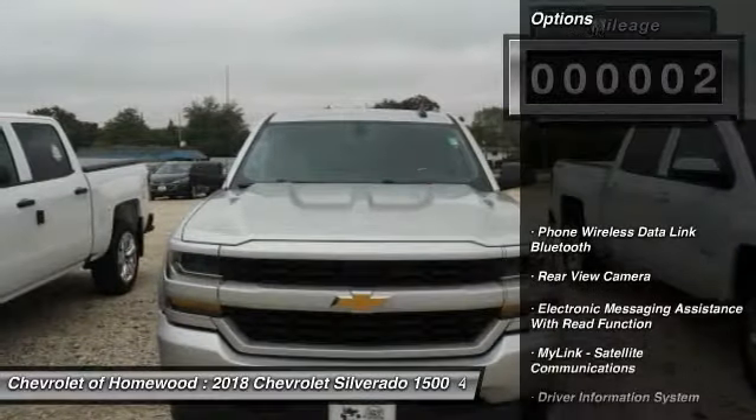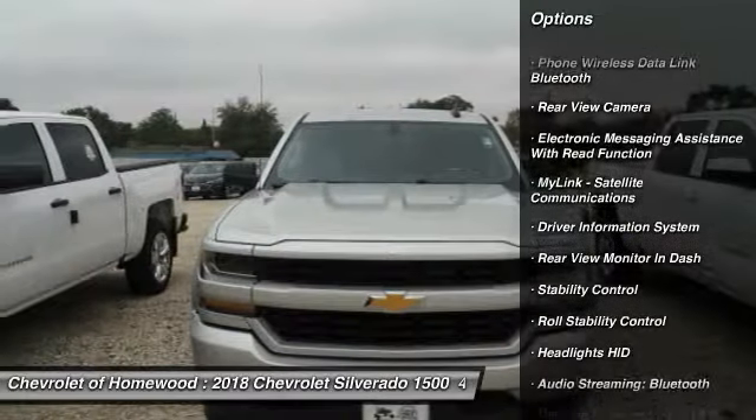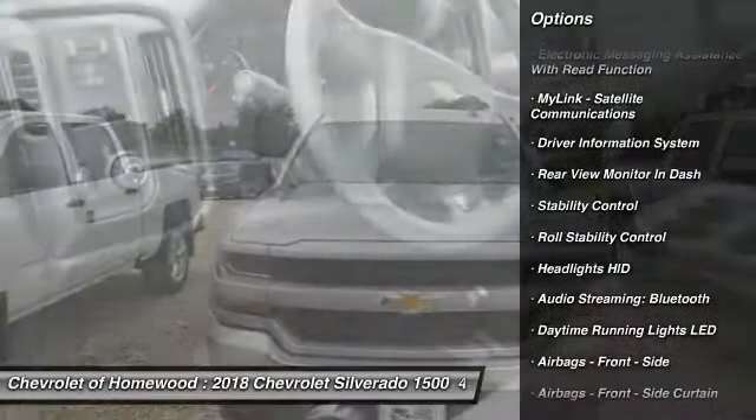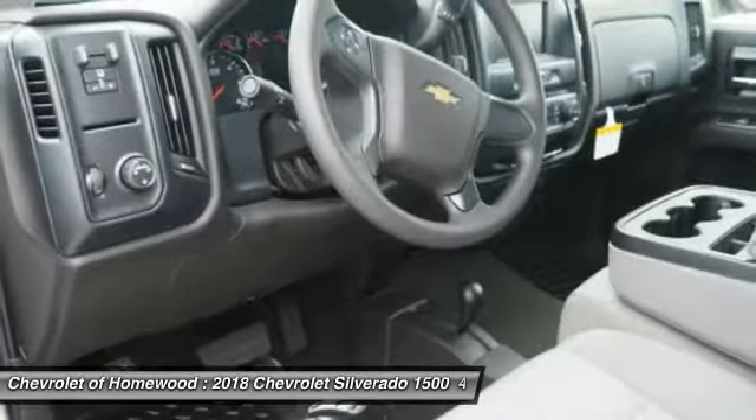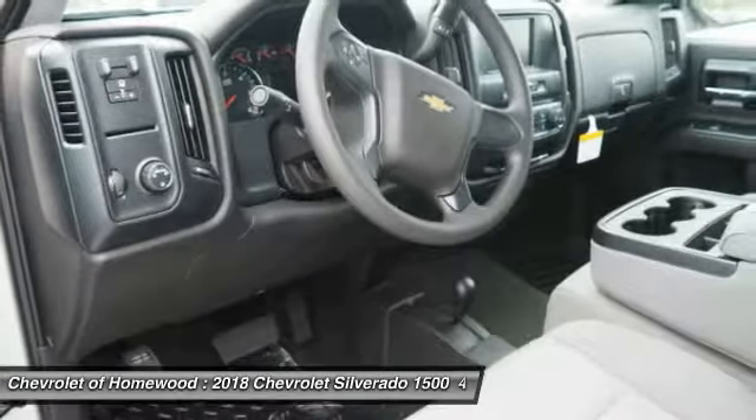Here are some of this vehicle's great options: Traction Control, Stability Control, Power Steering, Cruise Control, Power Brakes, Trip Odometer, Clock, Child Safety Locks, Electronic Brake Force Distribution, Tachometer.